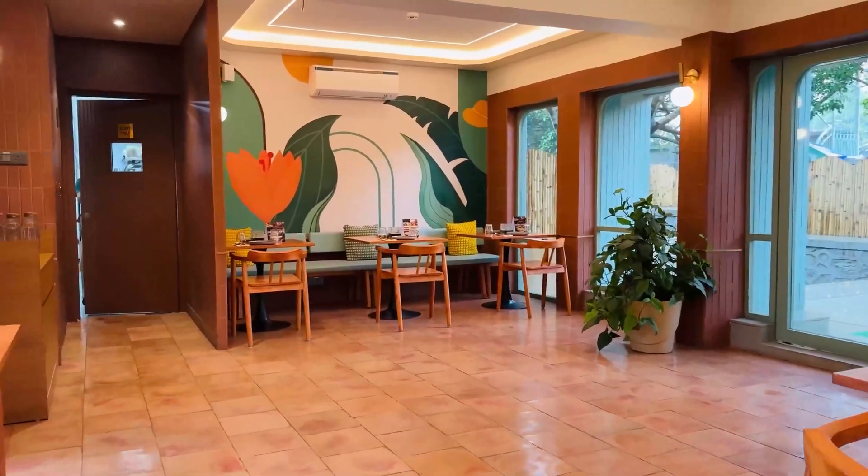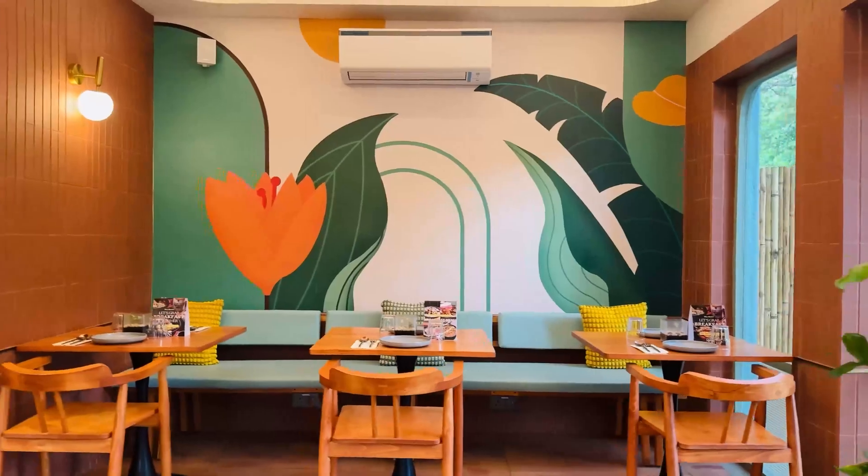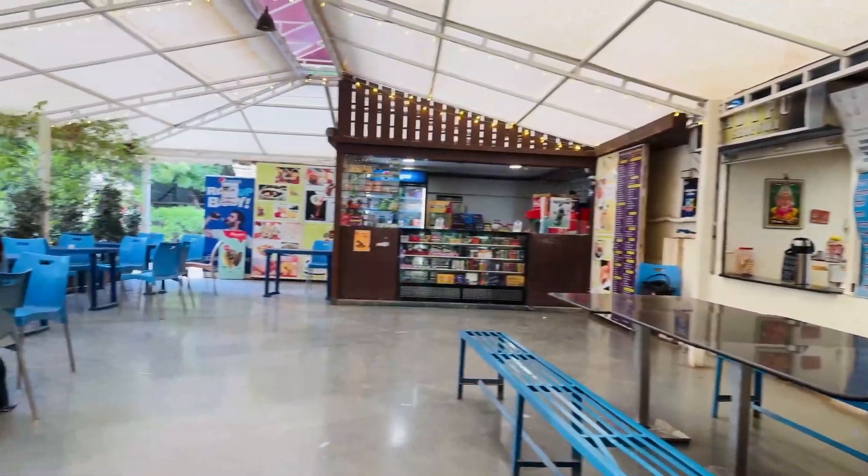The cafeteria looks fab — very, very modern and cool. It doesn't even look like a café in a college. Along with this, they have other canteens and mess areas for all you students. I'm completely a fan of it and I'm definitely going to be trying the food.